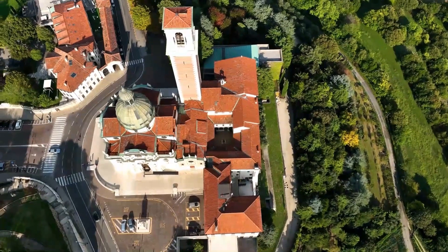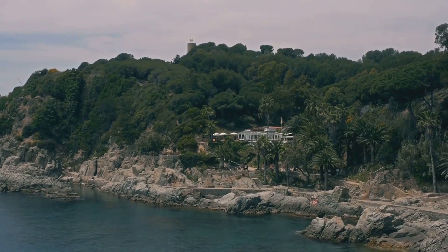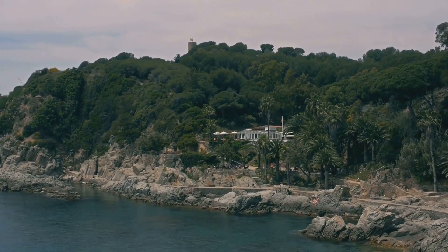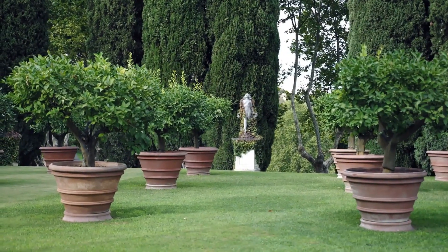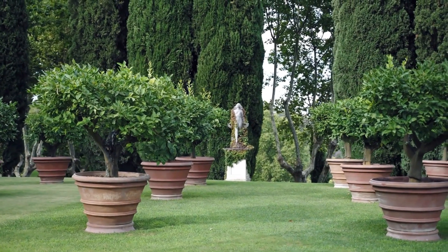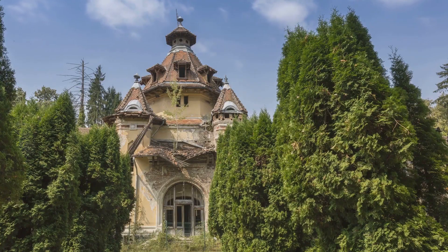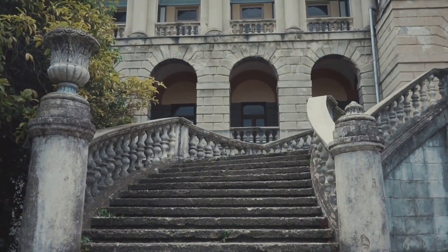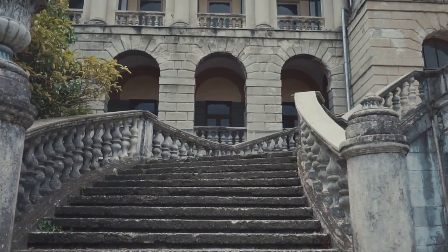Coming in at number 7, we have the historically significant Villa Leopolda in France. This majestic estate, nestled in the heart of the French Riviera, was built in the early 20th century, specifically in 1902. Its timeless elegance and charm are accentuated by extensive gardens. During the tumultuous times of World War II, Villa Leopolda served a noble purpose — it was transformed into a temporary military hospital, providing solace and care to countless wounded soldiers.